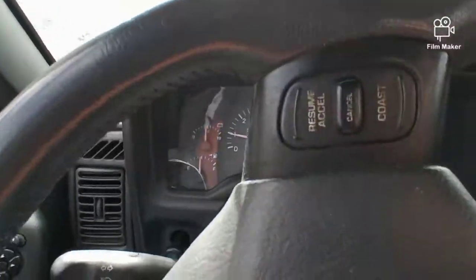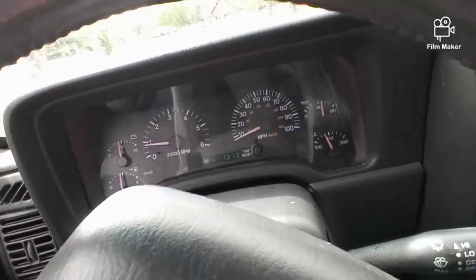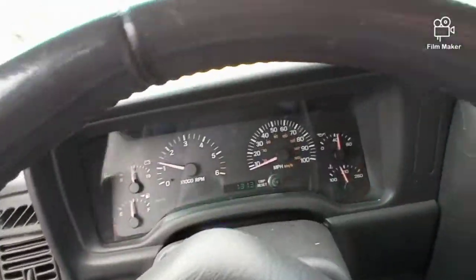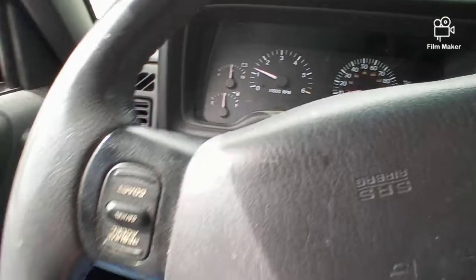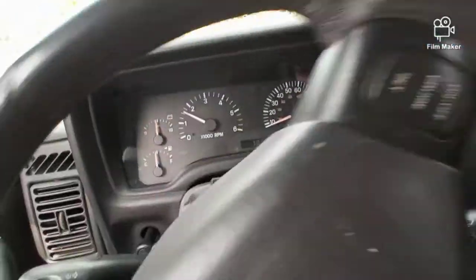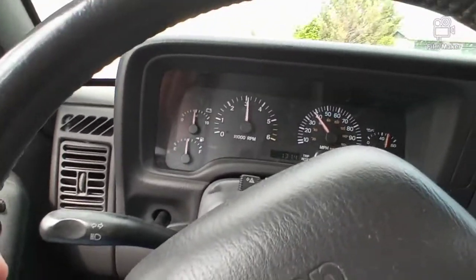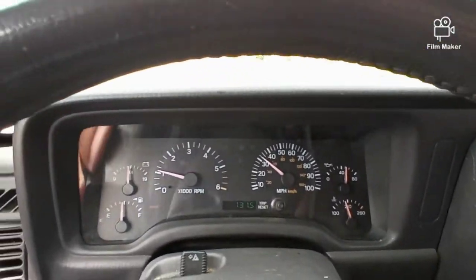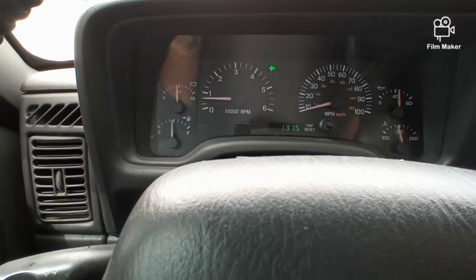Let's go ahead and get our drive started. I'll let you hear it with the windows up and the windows down. We're going to start with the windows down — basically it's hot, I don't have AC, so I'll start that way. And then I'll give you guys a sound of the Jeep with the windows up.